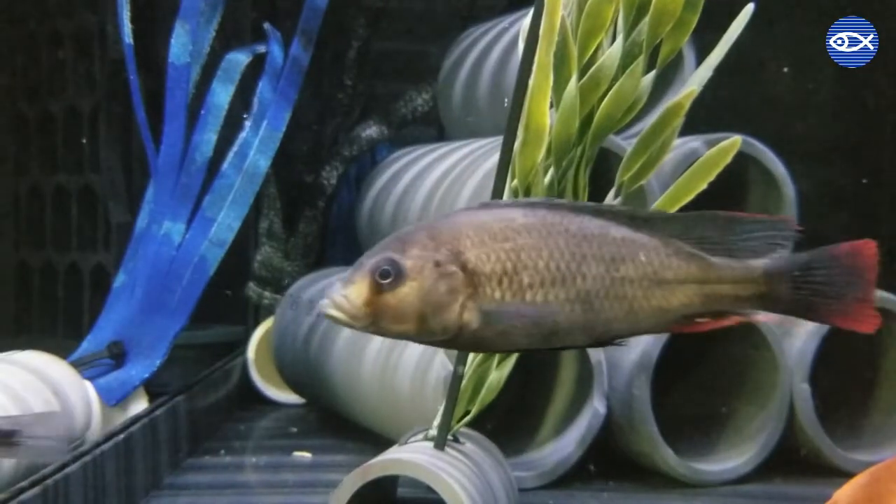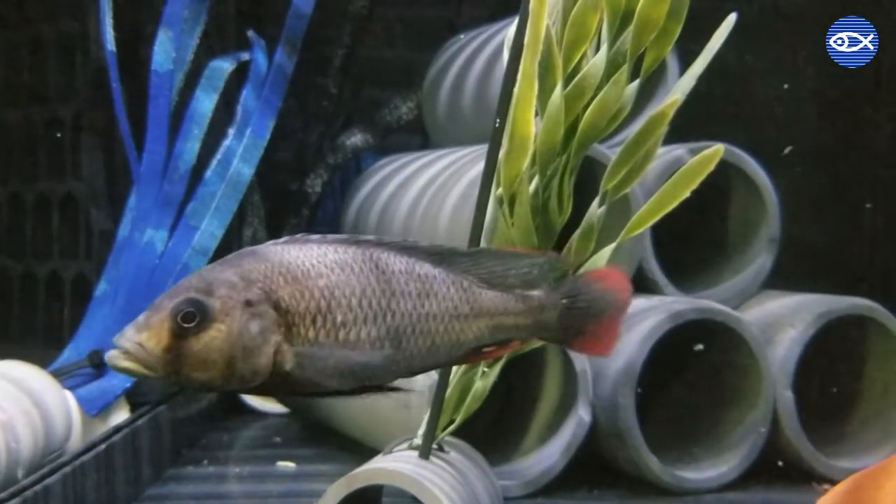Each of these groups are run by one to two dominant males, who can be differentiated from the other males and females by their beautiful coloration — a dark black body with red-tipped fins.